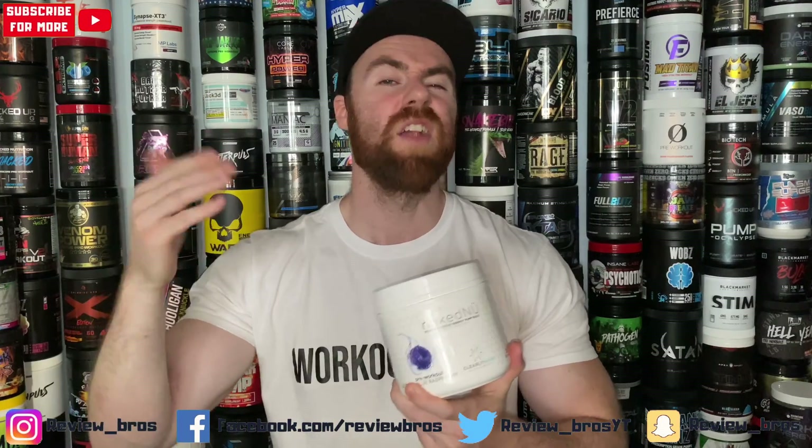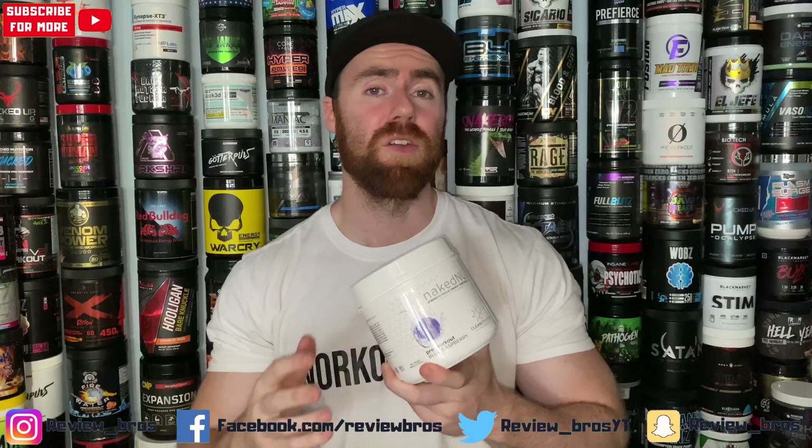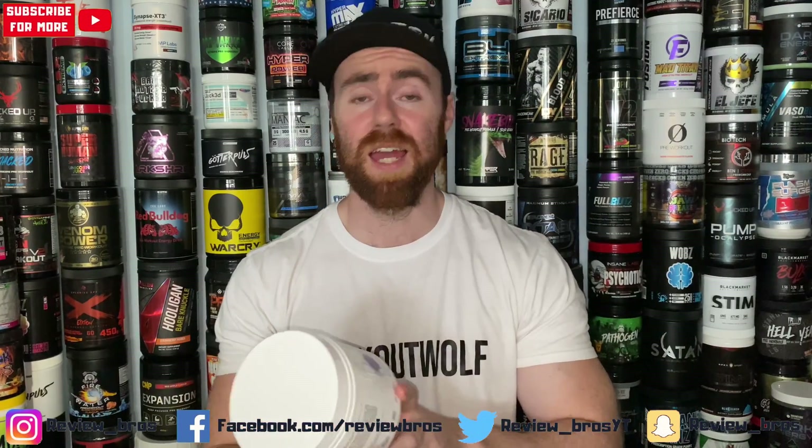For UK guys, just for comparison it would cost you 32 pounds 96 for the tub, or only a pound and 10 pence per serving. Again, seven out of ten on that consistent pricing scale — well priced.